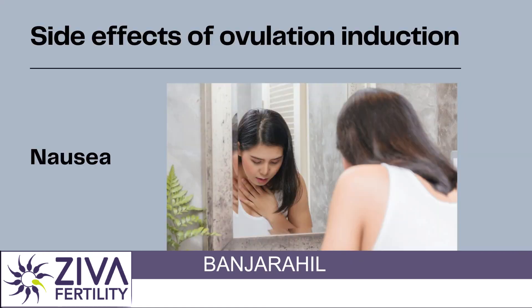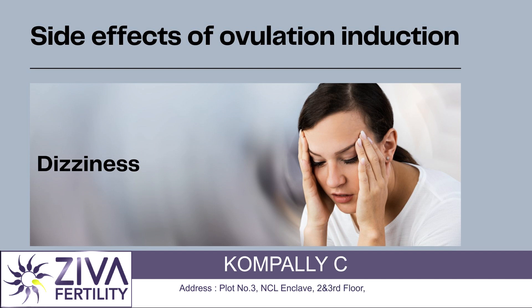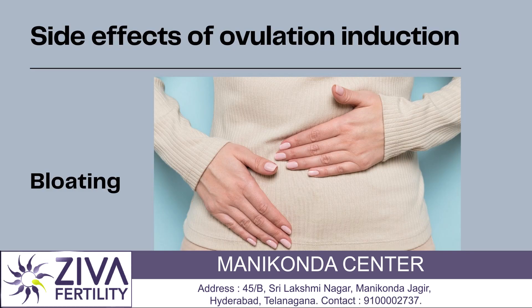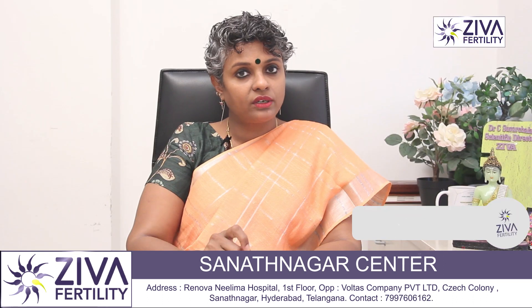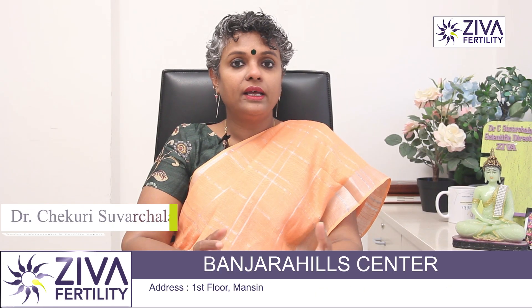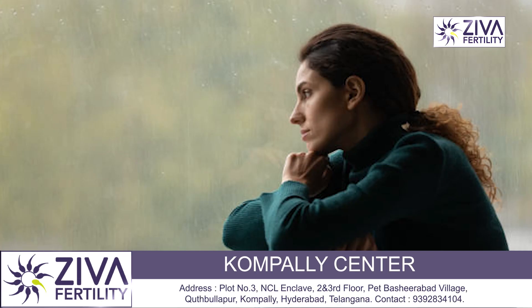Some women are known to have nausea, some have vomiting, some have dizziness. There could be diarrhea or loose motions associated with these pills. There are some women who have complained of bloating, back pain, and headaches. All these side effects are very short-lived because these medications are given for a very short period of time. And once these medications are withdrawn — when your egg has ovulated and the medications are stopped — these side effects are reduced or totally disappear.